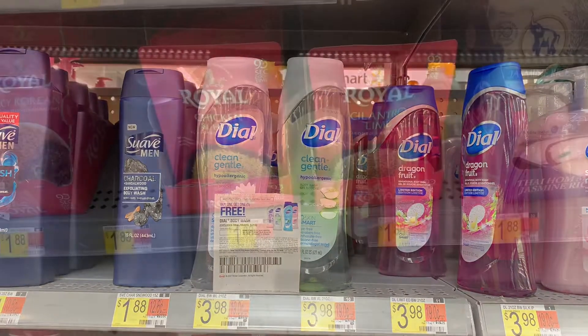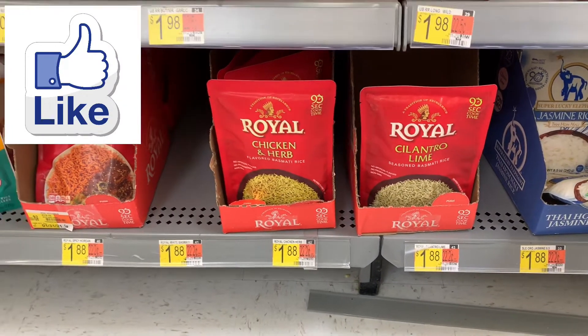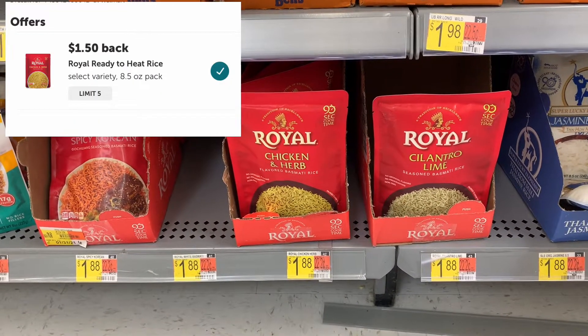The next item is Royal Rice at $1.88. Ibotta will give me back $1.50, making the final cost just 38 cents.